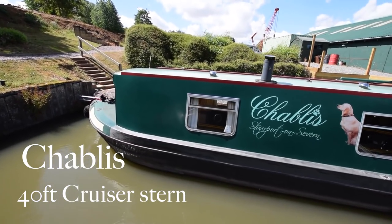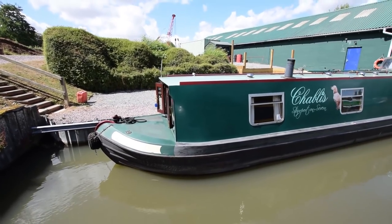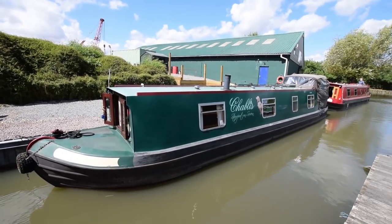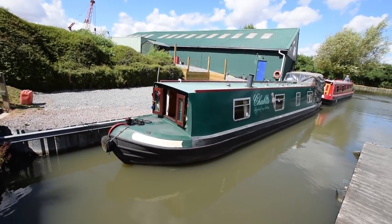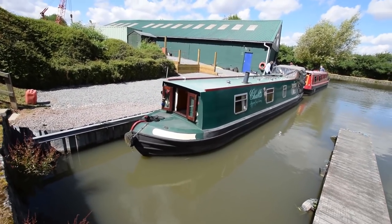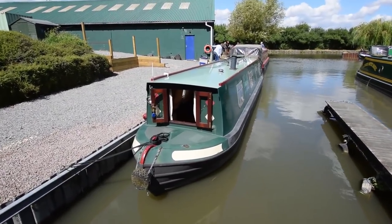This is Chablis, a lovely 40-foot cruiser narrowboat. She was built in 1974 but has had extensive work done to her since then. In 2003 she underwent a complete refit and overplating on the hull, so she's in really nice condition.